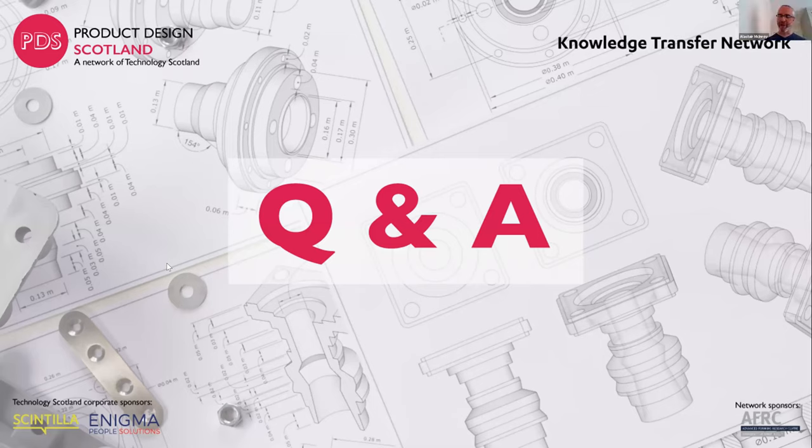Just to pick up on the circular economy topic — week five of this series on 13th May will be discussing that in much more depth, so that may be something to put in your diary. We've also had a few questions on IP — we're not going to answer them directly here, as week seven on 27th May will explore IP in much more detail. If that's a concern to you, please put that one in your diary too.